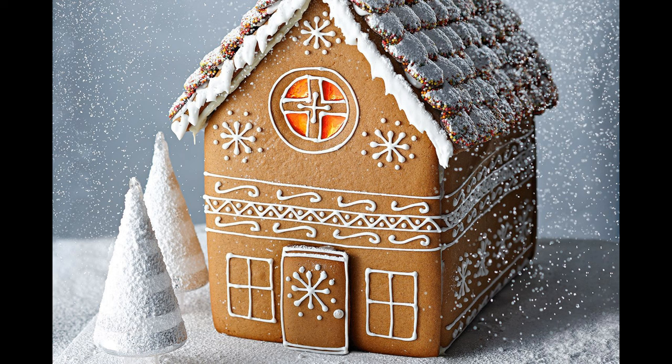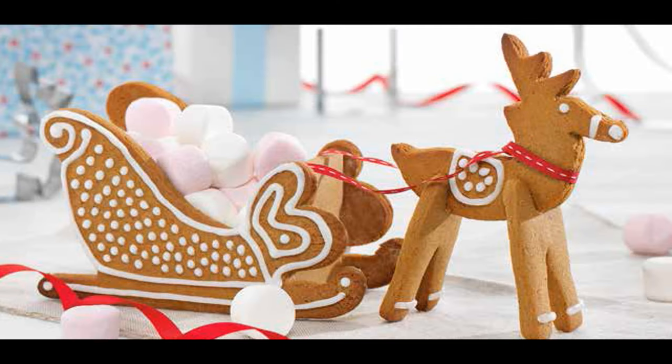Ginger is also known to reduce cholesterol, cleanse the liver and assist with anemia and anorexia. It's useful to take some ginger with you when going on a journey, as it helps overcome motion sickness, altitude sickness and seasickness.